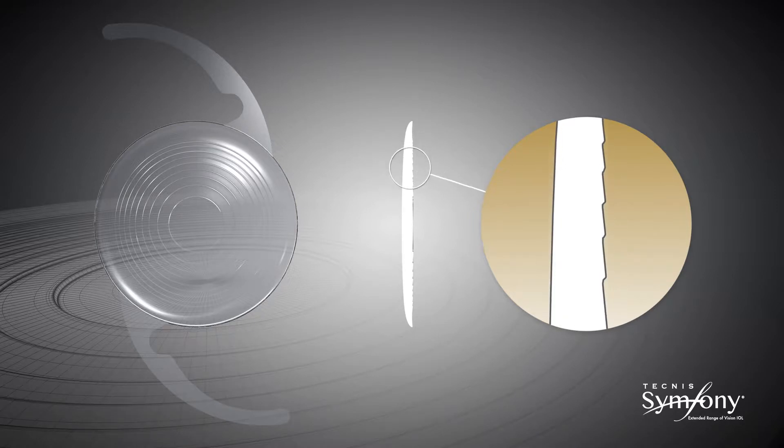The echelette is the relief or profile of the lens, meaning its height and shape within each ring. The design of the echelette determines how the light is transmitted through the lens.